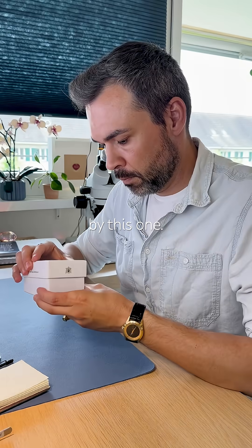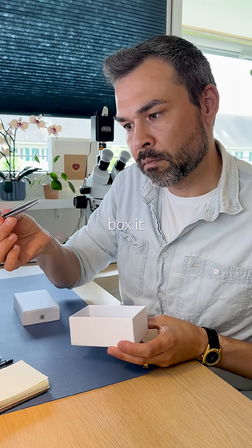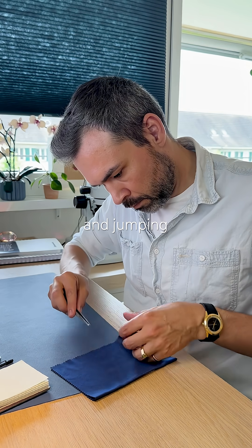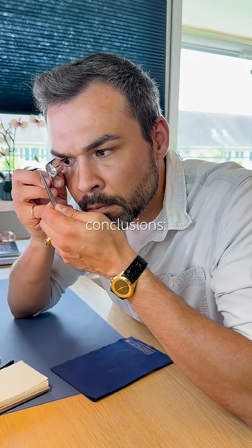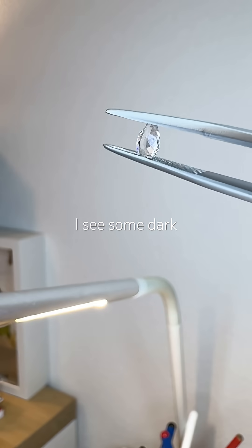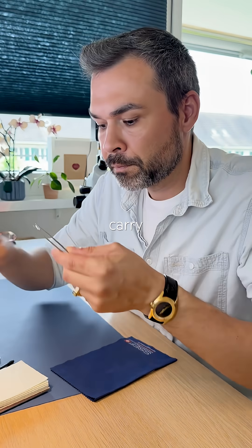I was fooled by this one. Coming out of the treasure box, it could be really anything. Here I am preparing to test it and jumping to conclusions — natural. I'm certain it's natural because I see some dark inclusions on it, so I carry on testing.